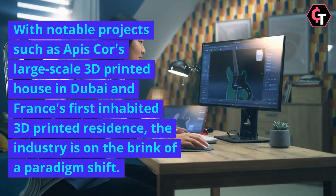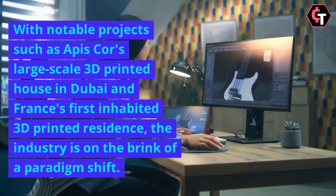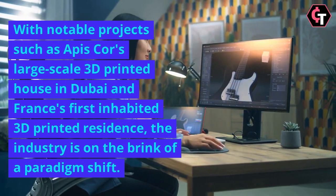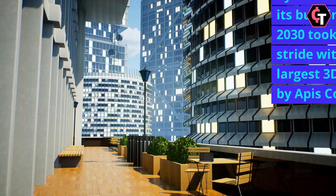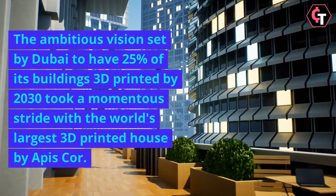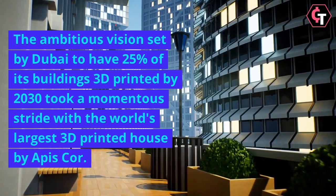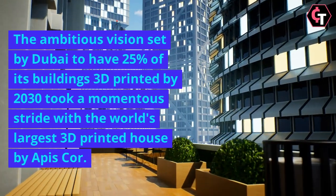With notable projects such as APIS Core's large-scale 3D-printed house in Dubai and France's first inhabited 3D-printed residence, the industry is on the brink of a paradigm shift. The ambitious vision set by Dubai to have 25% of its buildings 3D-printed by 2030 took a momentous stride with the world's largest 3D-printed house by APIS Core.